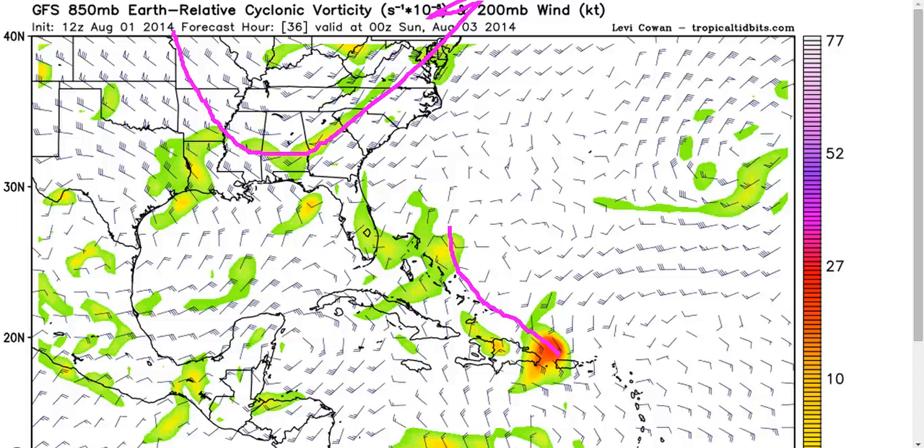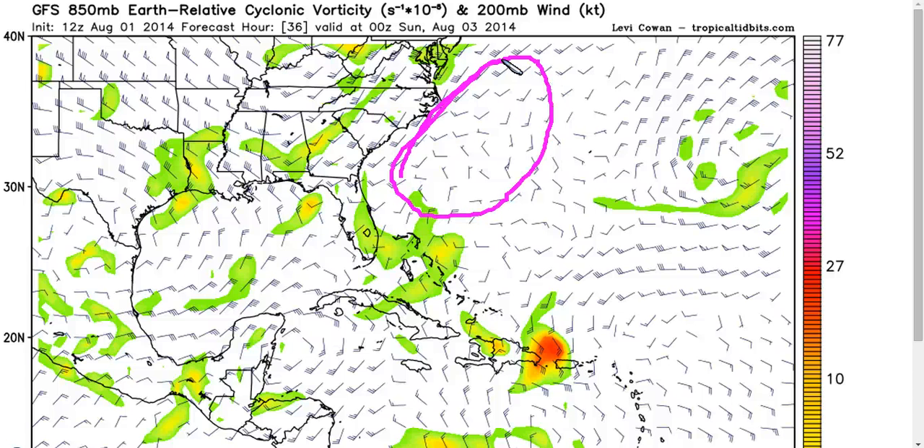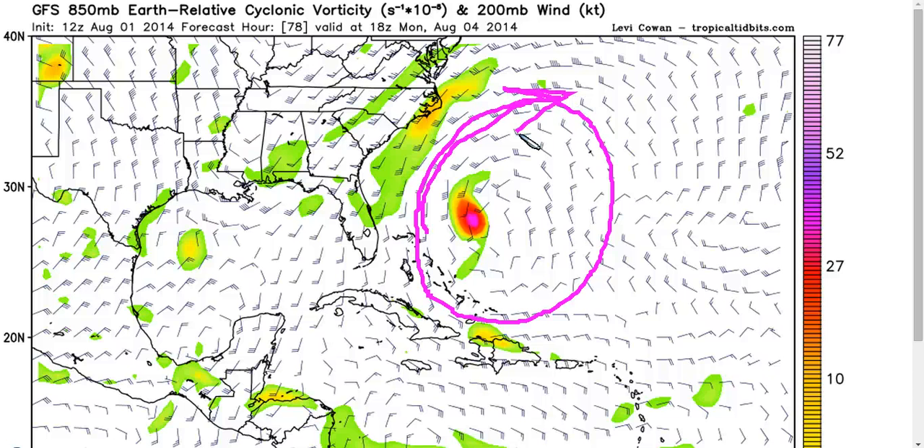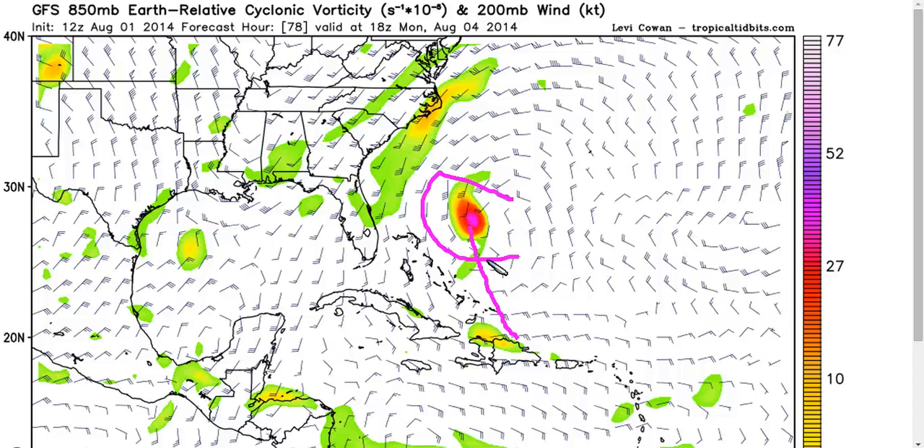We also have this trough over the eastern U.S., which acts to promote divergence over this area of the Atlantic, providing another outflow channel for Bertha when she gets into this area. By day three on the GFS, Bertha is starting to strengthen, and you see all of a sudden this anticyclonic clockwise outflow — a clockwise high-pressure system — directly over the storm with this trough to the west. There will be a little bit of shear, but it's a much more favorable situation. I wouldn't be surprised if Bertha survives to this point and makes a run at hurricane status on her way out to sea between Cape Hatteras and Bermuda.